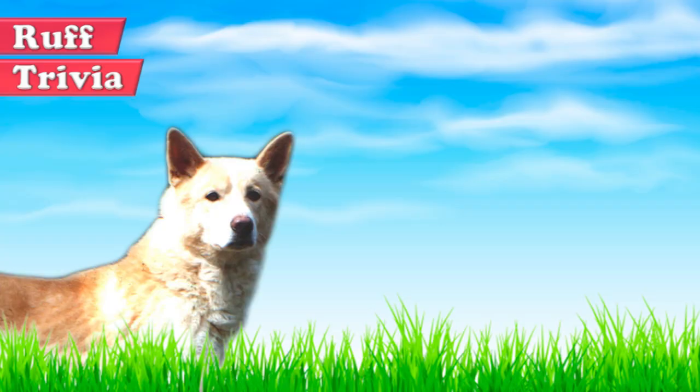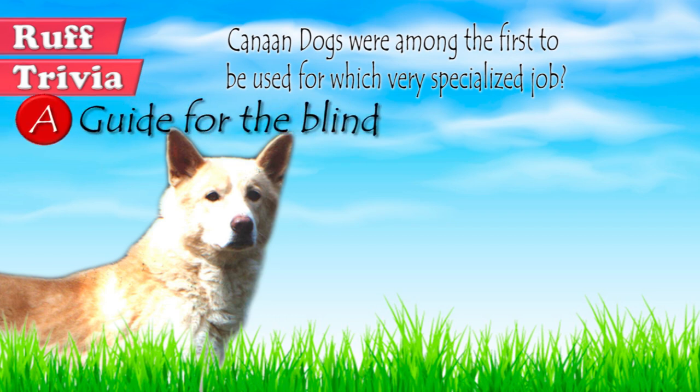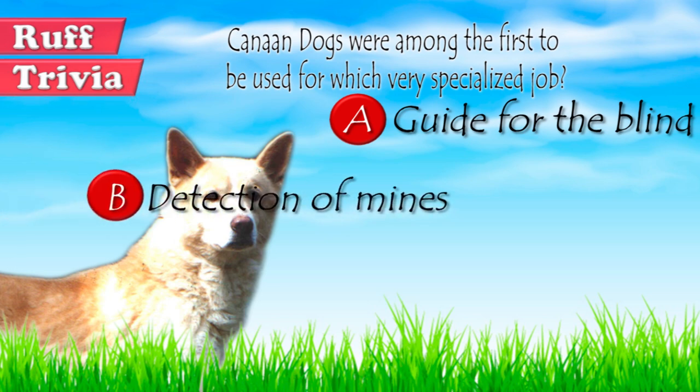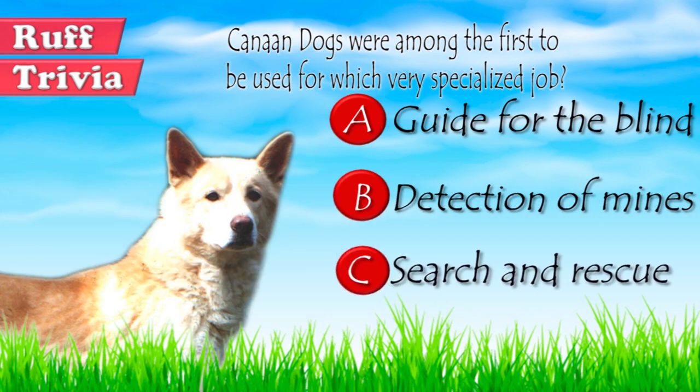Time for some rough trivia. Canaan Dogs were among the first to be used for which very specialized job? A. Guide for the Blind. B. Detection of Mines. Or C. Search and Rescue. What do you think? Give it your best guess in the comments below before we get to the answer. Hang on tight and we'll get back to this rough trivia question toward the end of this video.